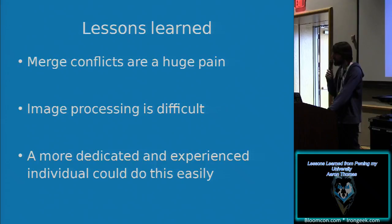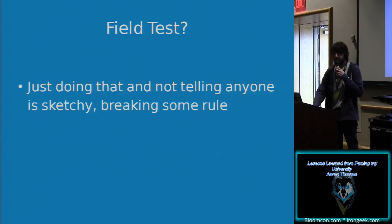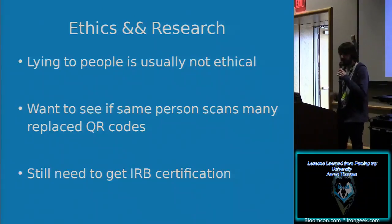Lessons learned: merge conflicts can be a huge pain when you have three people who don't really know what they're doing. Image processing is pretty difficult when you don't know what you're doing. But a more dedicated and experienced individual could do this easily in under two weeks. I wanted to do a field test, but just doing that without telling anyone felt really sketchy — I felt like I was breaking some rule. So I decided to do security research properly: I'm going to call it research so I don't get in trouble, and there's ethics in research that really matters.